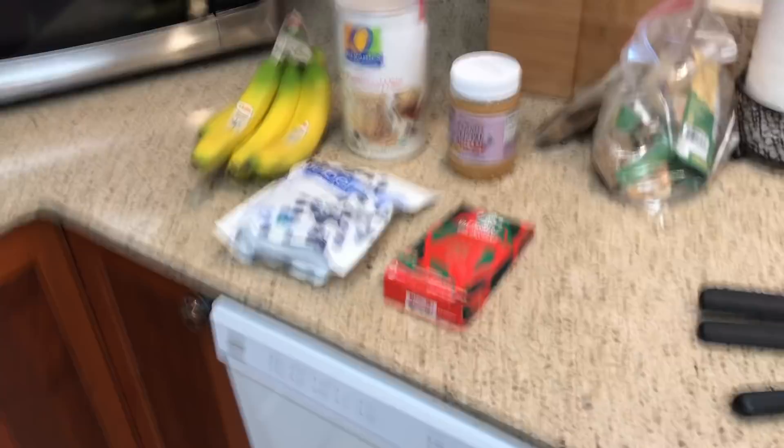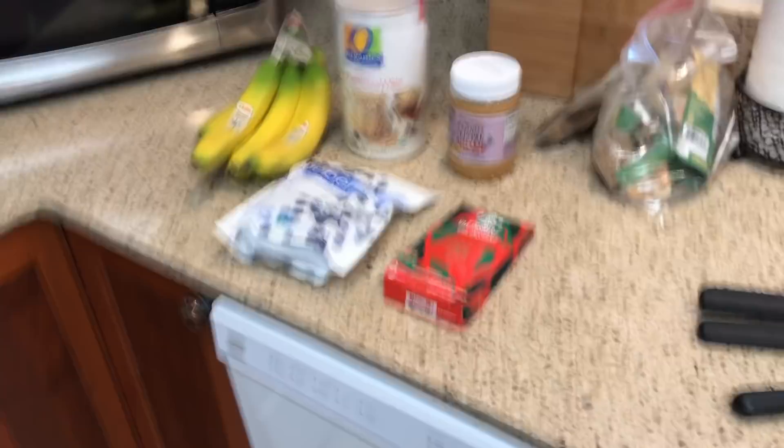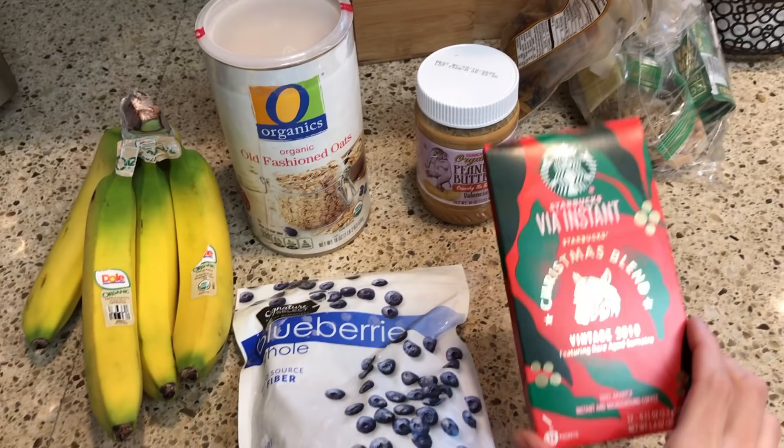Let's get to breakfast. Here's what my breakfast will consist of — picked up this Christmas one at the airport yesterday. Old fashioned oats, keeping it simple.